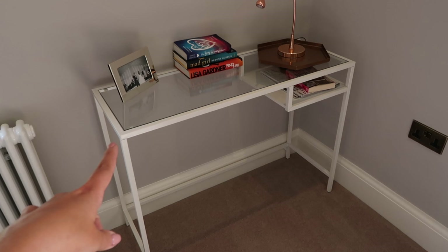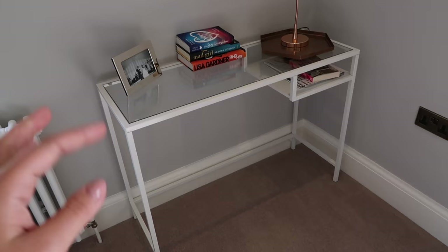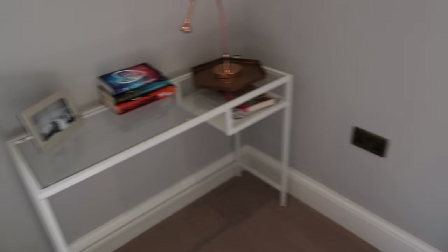This little table is definitely temporary — it's an IKEA one that we got for about 30 pounds. We had this one from my flat when we redid my flat and I didn't want to put it back in there, so we just have that there with a picture and some books.